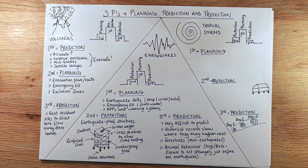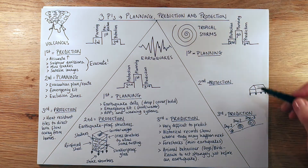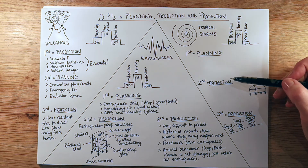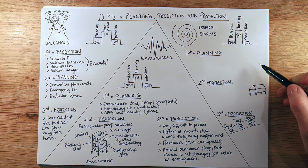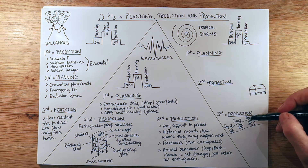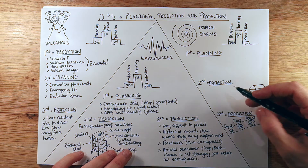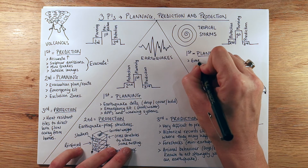Lastly, we're coming on to tropical storms — the storms that happen as hurricanes or typhoons, depending on what you want to call them. Similar to earthquakes, planning is really important because prediction is difficult. When thinking about planning, there's a theme here: don't forget the emergency kit. For this one you might want warm clothes or water purification tablets, but particularly food and water. You also want evacuation routes set up — away from the sea, agreed with the family so you all know where you're heading.